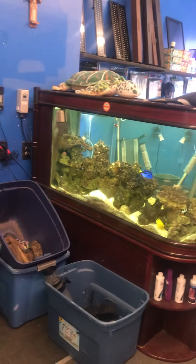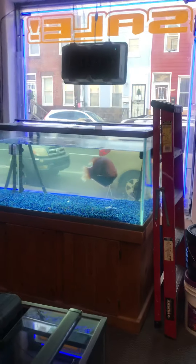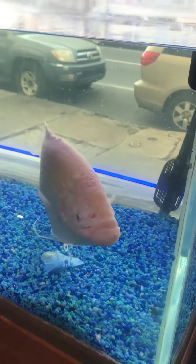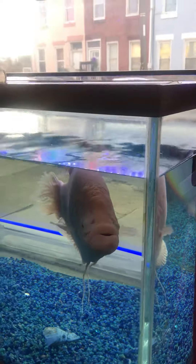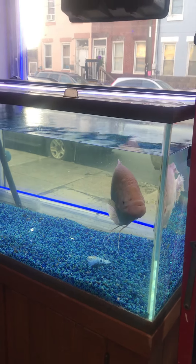That's my saltwater setup — my room divider tank. And that's Bubba, the giant gourami in the window. He gets all the attention. Say hi, Bubba! He's just about 21 inches long.